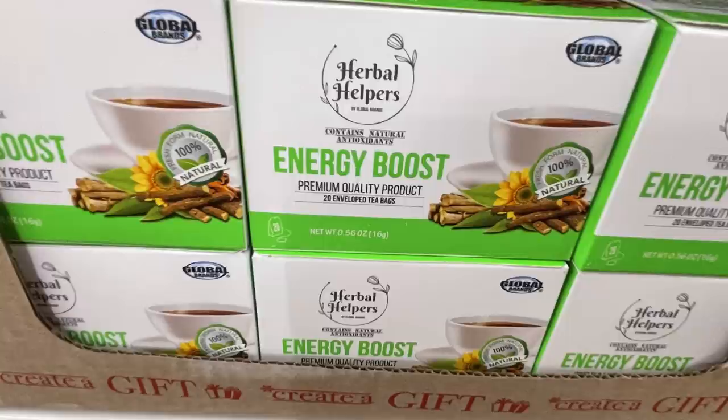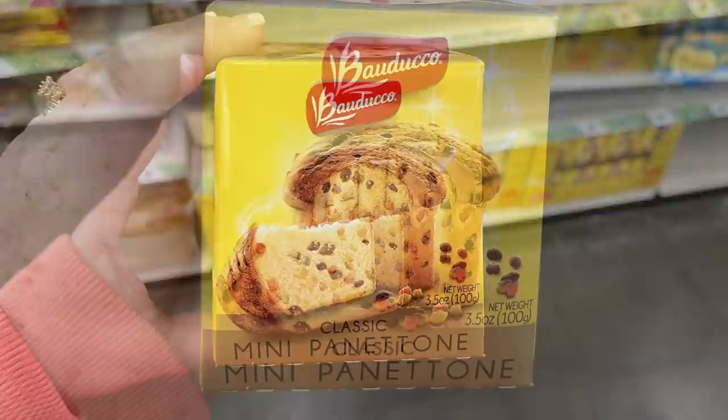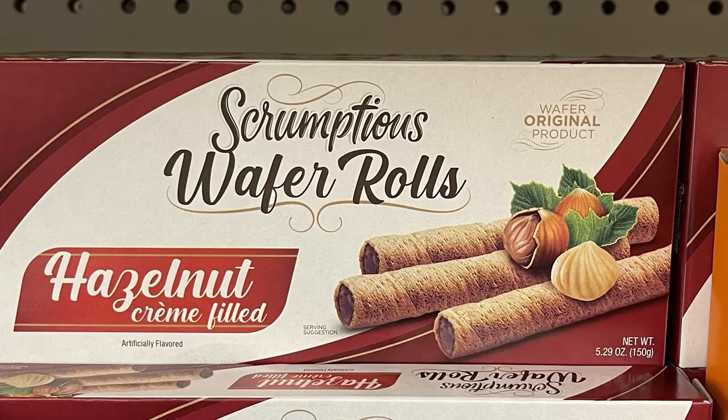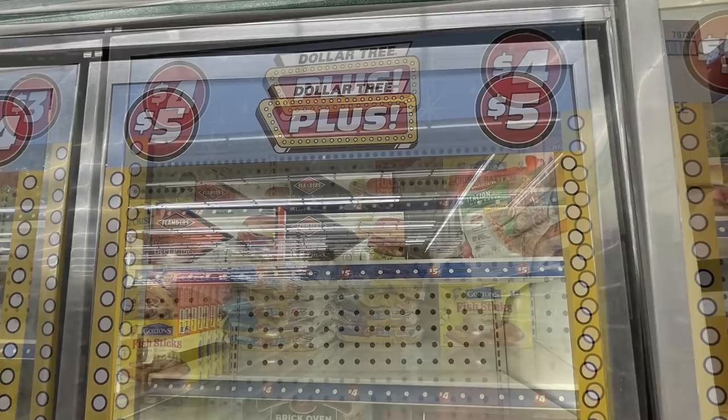They had little miniature panettone — mini classic cakes — which would be a great addition to a gift basket. They also had salted caramel chocolate chip cookies, cookies filled with hazelnut and cocoa, hazelnut cream-filled rolls, and marshmallow strawberry cookies. They also added some Dollar Tree Plus sections to the freezer aisle — if you have a freezer section at your Dollar Tree, not everything is a dollar twenty-five there; prices go from three to five dollars.